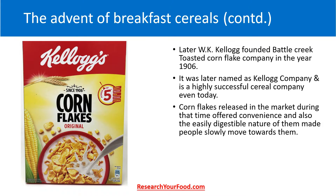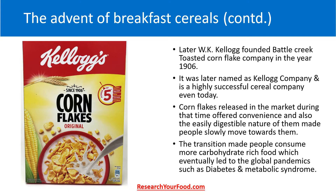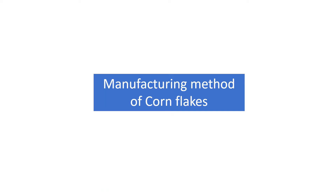Cornflakes released in the market during that time offered convenience, and the easily digestible nature of them made people slowly move towards them. This transition made people consume more carbohydrate-rich food, which by the end of the 20th century eventually led to global pandemics such as diabetes and metabolic syndrome.